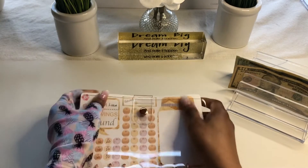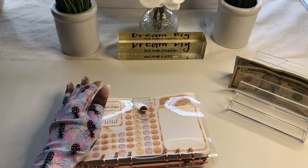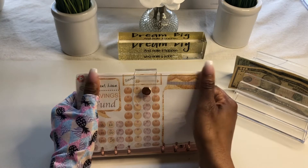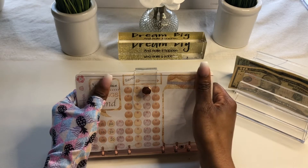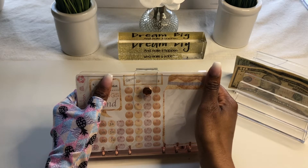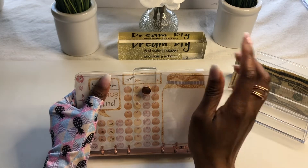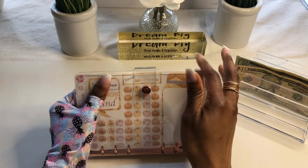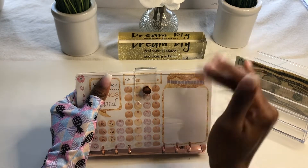Moving on to our savings challenges. As you know, I discontinued the previous savings challenges that I was doing and I'm starting off with something new. It took me some time to figure out what new savings challenges I wanted to do because there are so many wonderful challenges out there that I just couldn't settle on one. So I was going through my stickers and I ran across these stickers — so why don't I create my own savings challenge and do it like that.